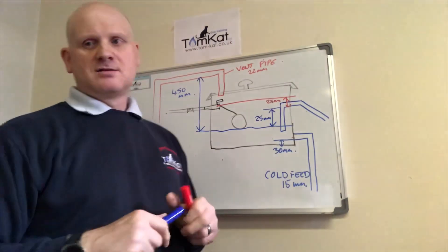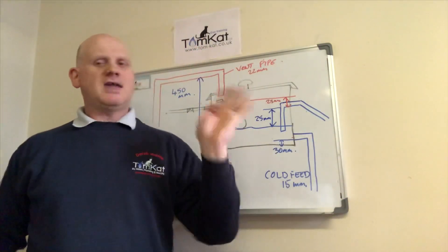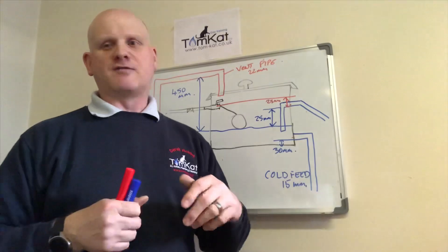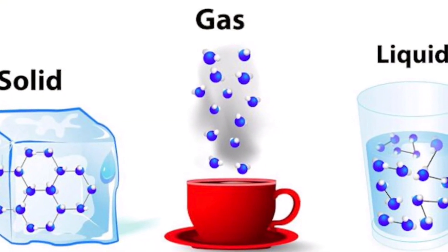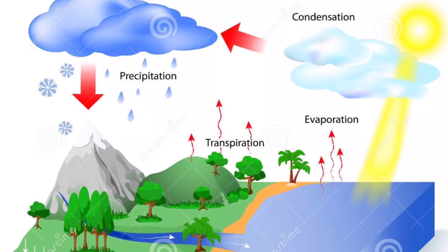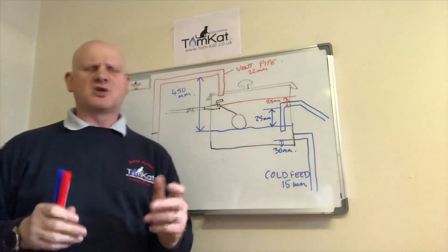Water also expands when it's freezing. From four degrees down to minus 273 degrees (absolute zero) it will expand by ten percent. That's why when you make ice cubes, you put your level on the tray and when you pull them out of the freezer they've grown. Nearly 70% of the world is covered by water; only 2.5% of this water is fresh water, the rest being seawater; and only one percent of fresh water is easily accessible to us - the rest is trapped in the north and south poles.